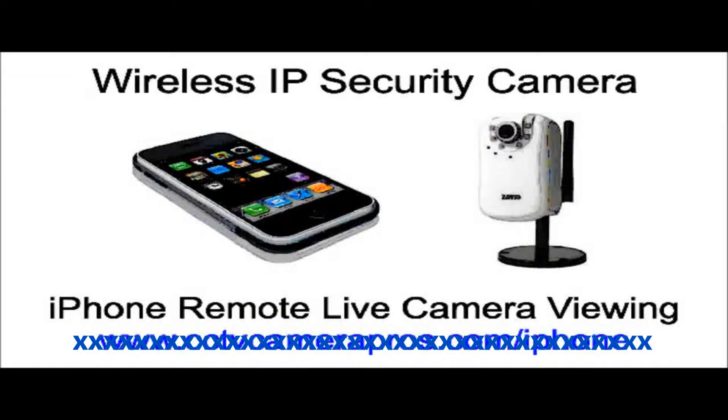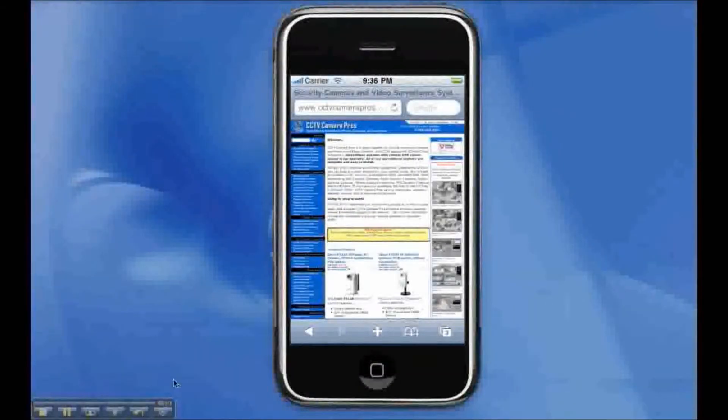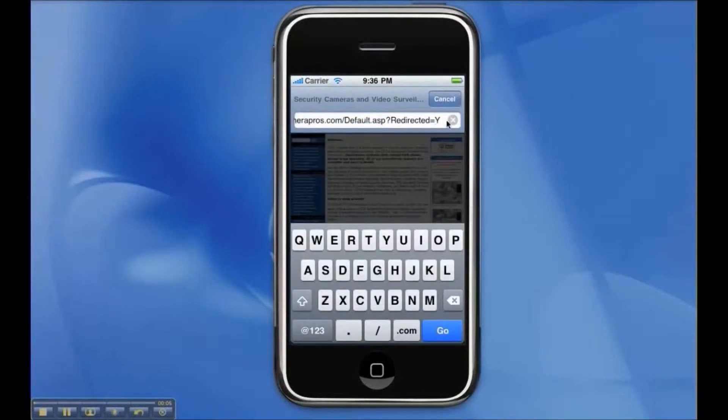The following video shows a live surveillance video feed from a wireless IP security camera being accessed from the Safari web browser on an Apple iPhone. The IP camera is connected to our network and the internet via a wireless router.